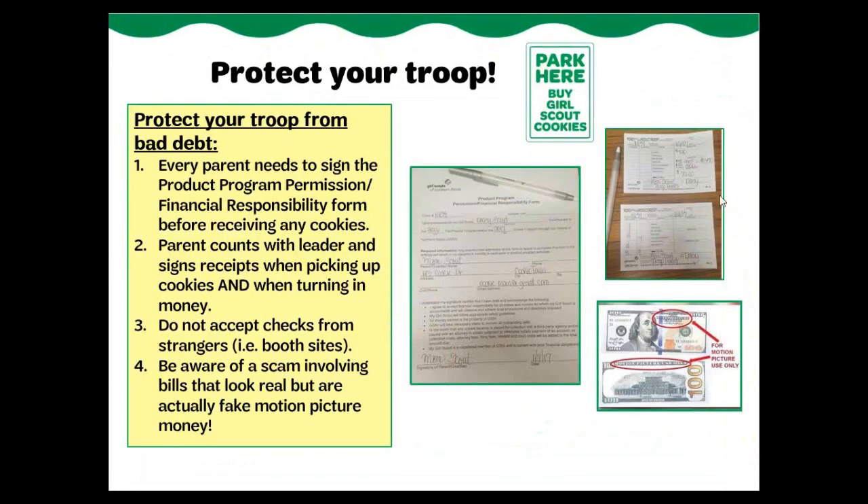Take the following steps to protect your troop from bad debt. Ensure that every parent signs the Product Program Permission and Responsibility Form before receiving any cookies — this includes leaders and cookie chairs. Have every parent count and sign receipts when picking up cookies and when turning in money. Do not accept checks from strangers, like customers at booth sites. To teach girls about money management, girls can double-count the money and show girls what coins and bills should look like.